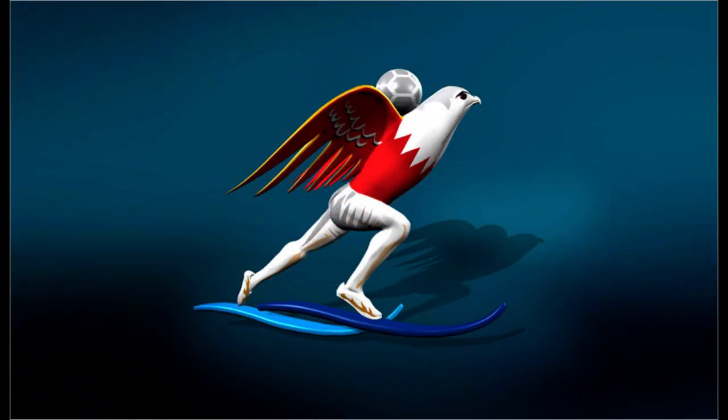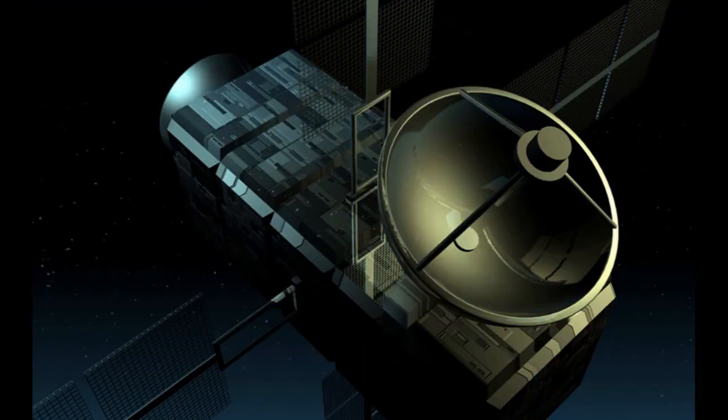Welcome to the world of 3D illustration, where innovative technology and artistic vision combine to provide visually spectacular experiences that capture and engage viewers. A potent technique for bringing concepts to life with realistic and compelling graphics is 3D illustration.